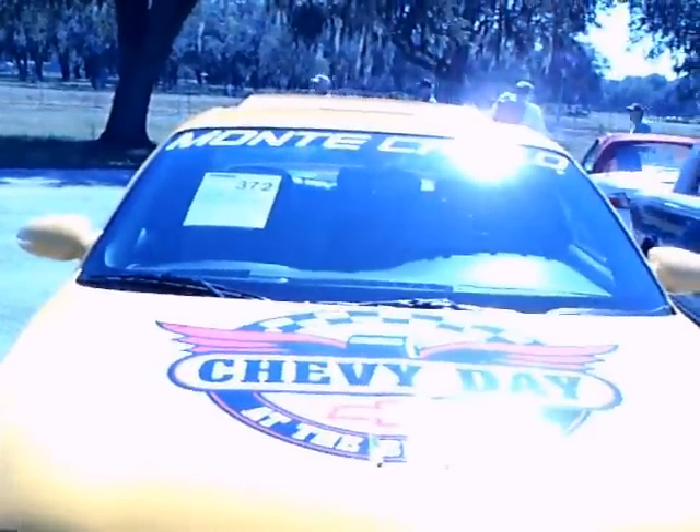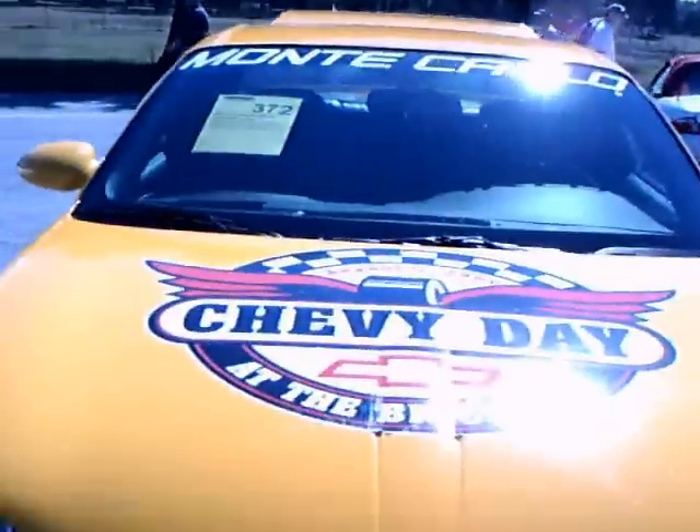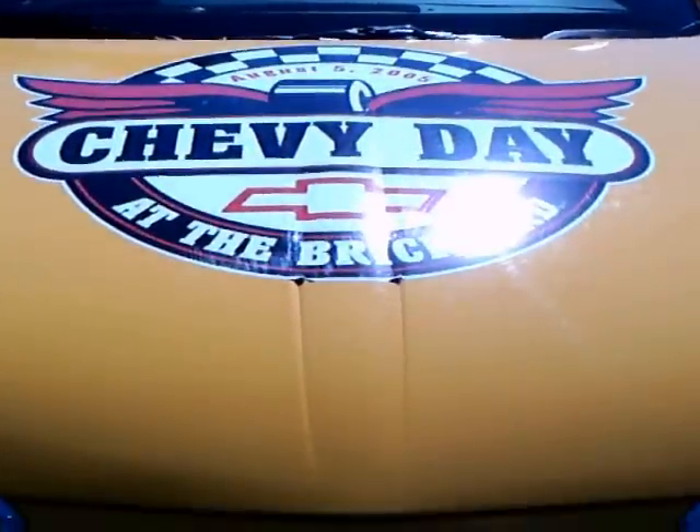This is a 2004 Chevy Monte Carlo SS, and it happens to be a real pace car.